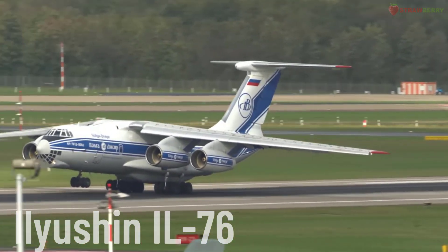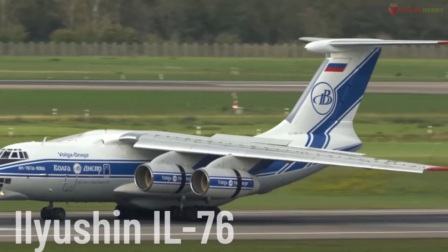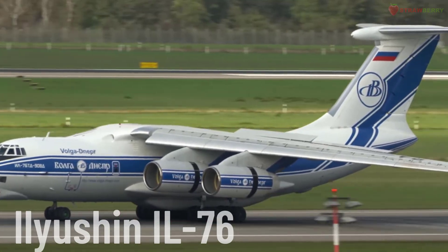Ilyushin IL-76. The IL-76 is widely used for military missions and humanitarian aid, known for its ability to operate on unprepared airstrips and carry large payloads.